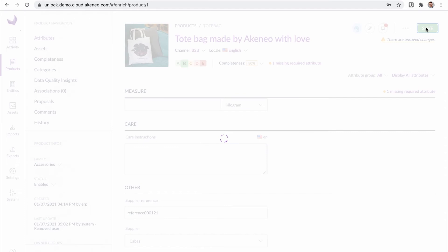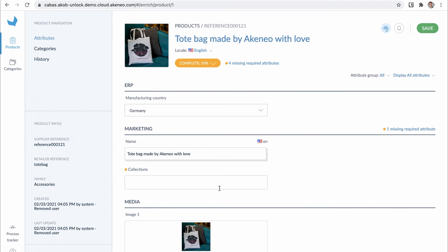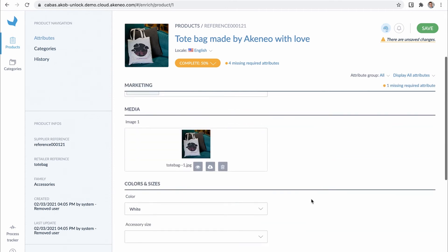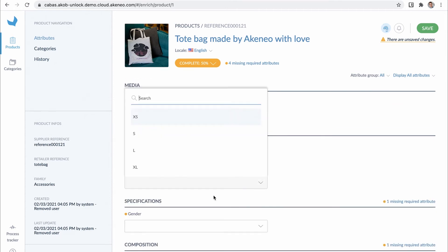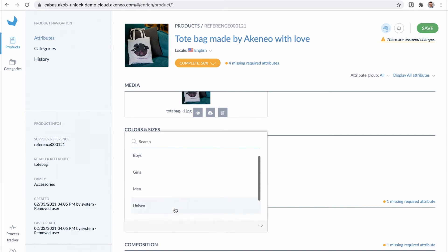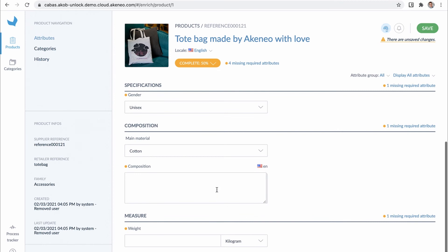Let's see how it looks on the other side with the supplier Onboarder portal. It's quite easy to identify, thanks to the color blue. Thanks to what we just saw, suppliers automatically receive the list of products they are going to work on. Then, they can simply complete the required information for all their products by filling in the product page or by using import templates. Once the product is complete, Julia receives a related proposal for validation directly in the PIM.